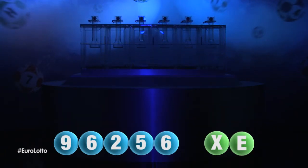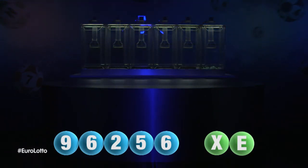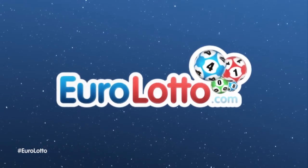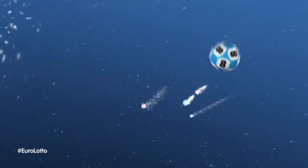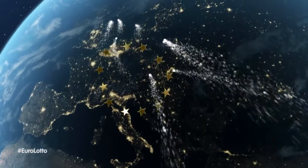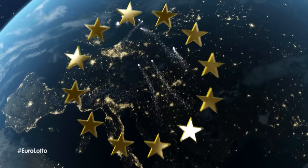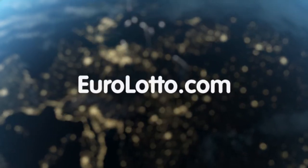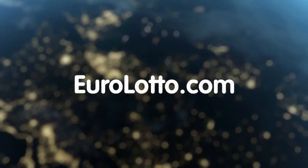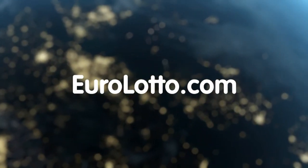Here at Euro Lotto, you've got 15 different ways of winning. The jackpot is the highest prize and it's never less than 25 million euro. Go to EuroLotto.com every day at 8 o'clock CET to see if you have won. I hope this evening's results were exactly what you were after, and we'll see you all again tomorrow night. Same time, same place.